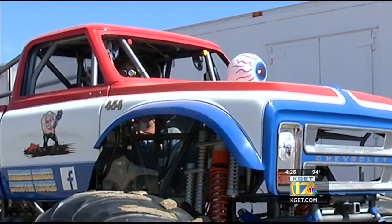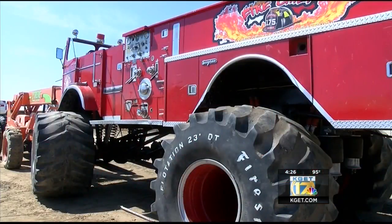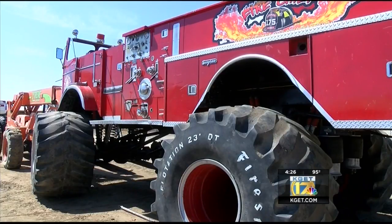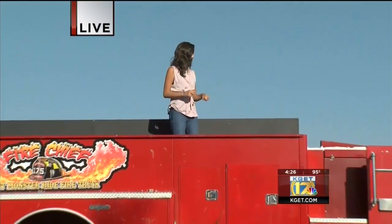Monster truck fans, buckle your seatbelts — literally — as you will be able to get in the middle of the action on top of the Fire Truck. You get to see the kids having a great time; they've got a big smile when they're climbing up in there and a bigger smile when they're climbing back out. Being on top of this truck is definitely an experience you don't want to miss. I feel my adrenaline building, and this truck isn't even running.